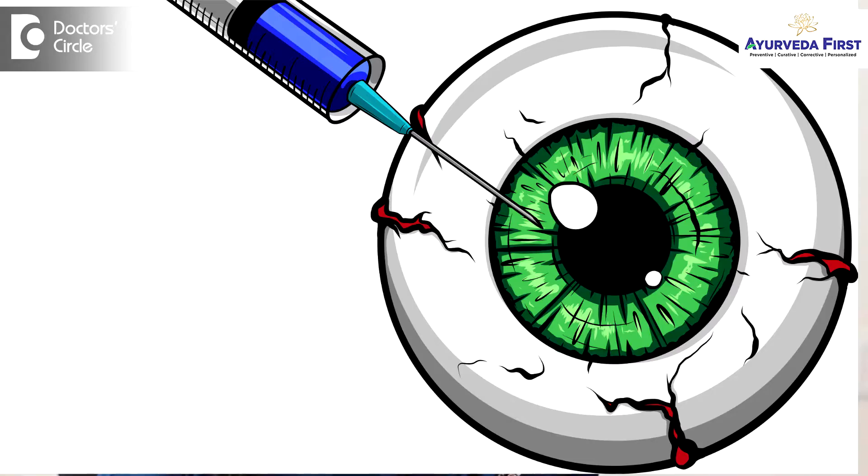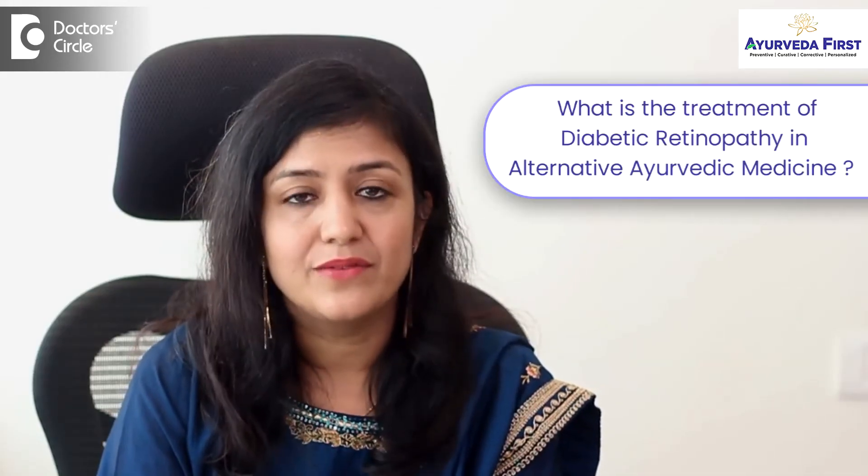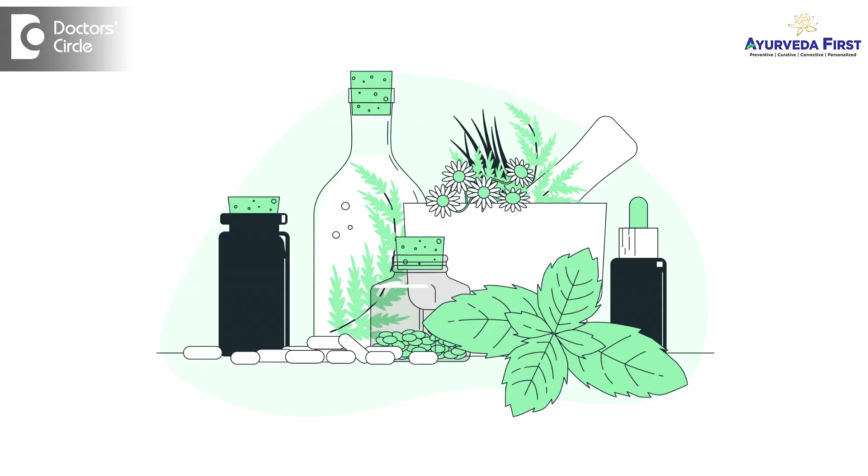What treatment is available in conventional medicine? Options include injections, laser treatment, or eye surgery. At Ayurveda First, we first do a complete assessment of the patient based on Ayurveda protocols and then design a treatment protocol. We have a well-researched drug which has been clinically documented and has helped diabetic retinopathy patients to recover their vision.